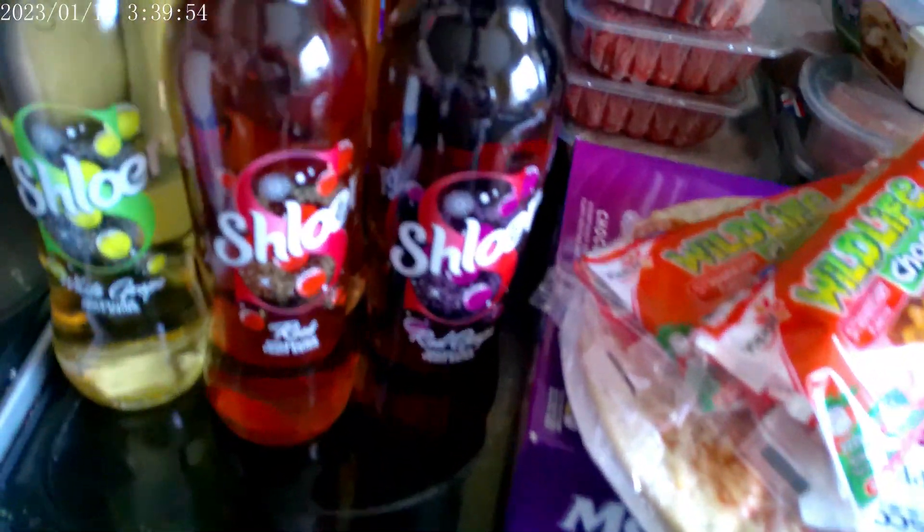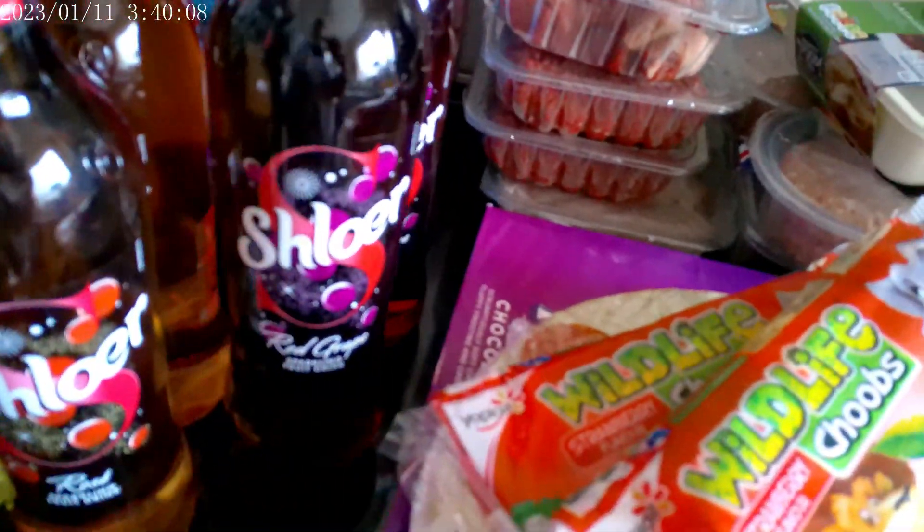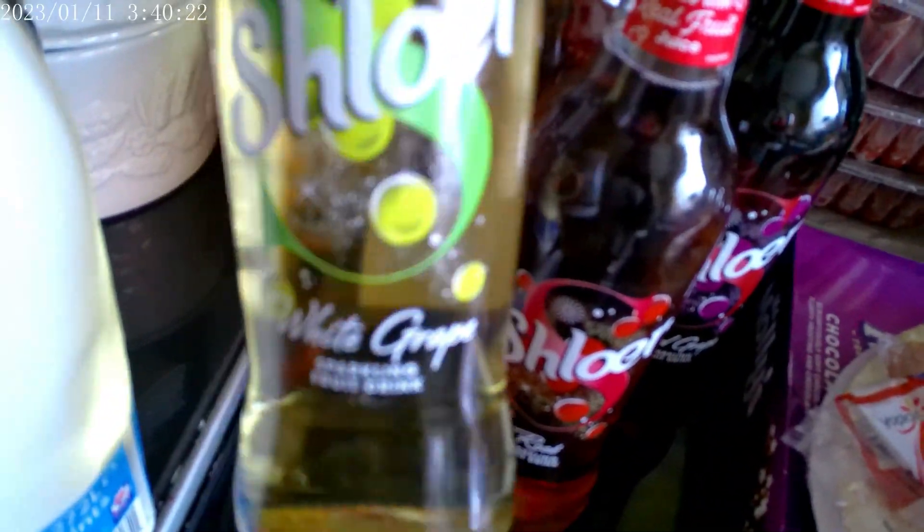We also have Schloer — it's a sparkling grape juice we use instead of wine at Christmas, since we don't drink alcohol. We have two Schloer red grape, normally £2.50 a bottle, down to £1.30 — that's why I got them. We also have two bottles of the rosé Schloer and two bottles of the white grape Schloer.